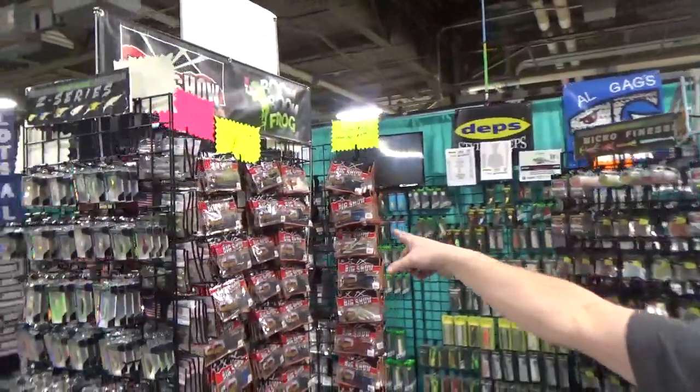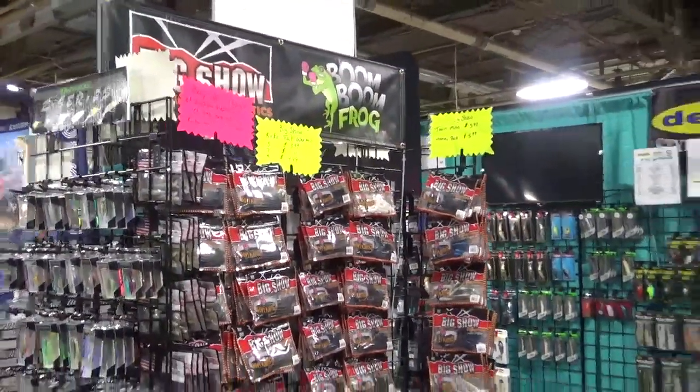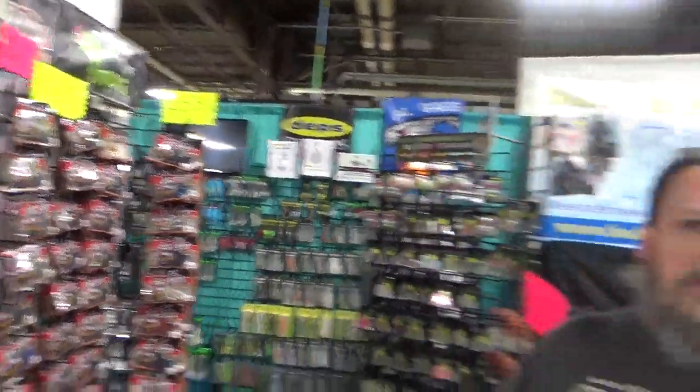Around the side, we have Big Show Plastics, Boom Boom Frogs — full line of everything, whether you're bass fishing, pan fishing, saltwater fishing, whatever it is you're doing. Stop out here at the Cray's Outdoors Zico Shoes Booth.